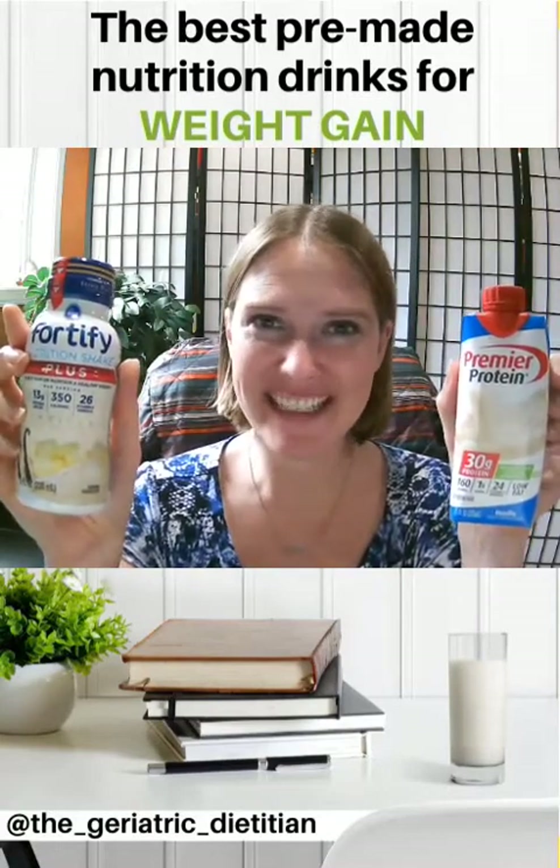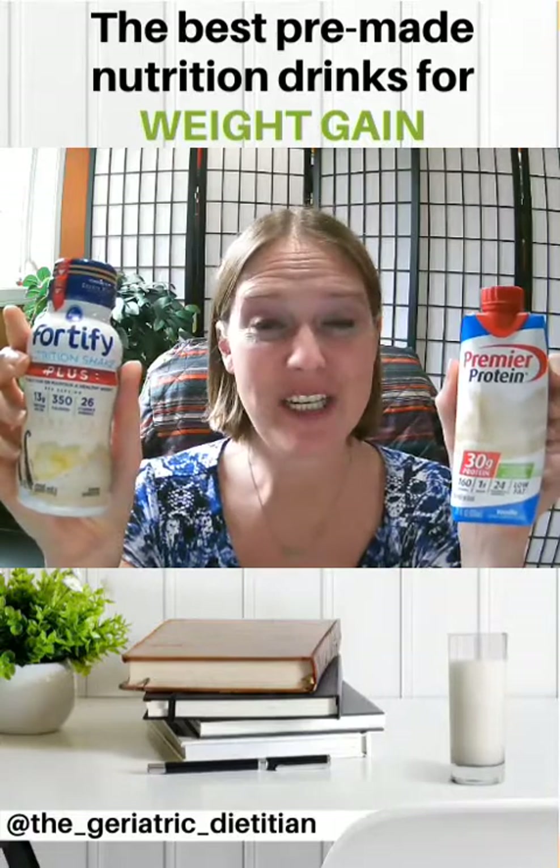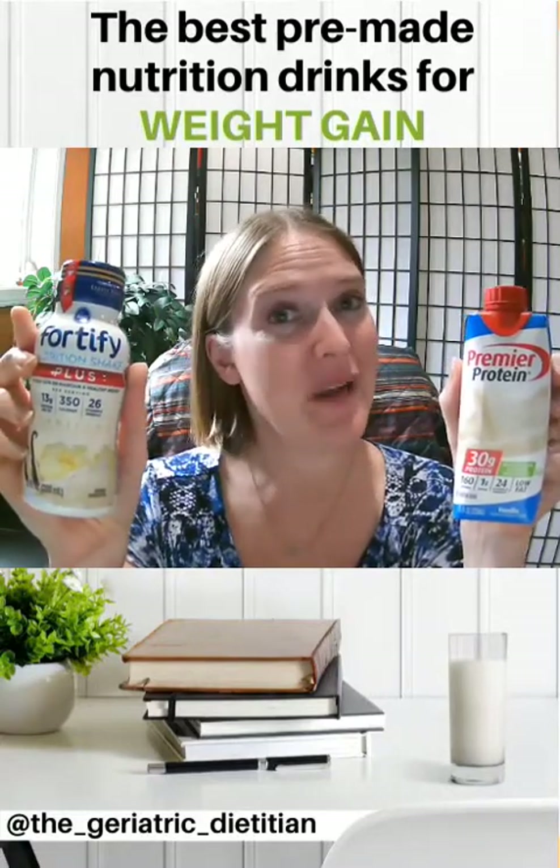Hey guys, I'm Katie Dodd with The Geriatric Dietitian. Today I want to talk to you about the best pre-made nutrition drinks for weight gain.